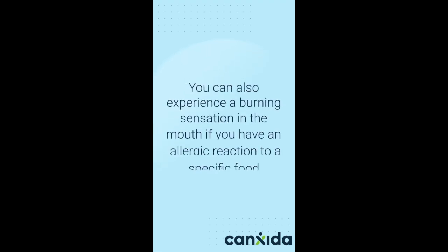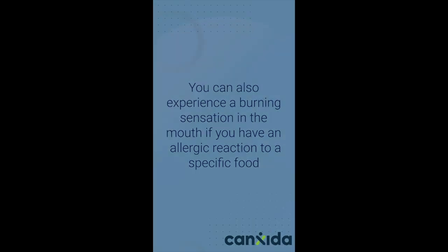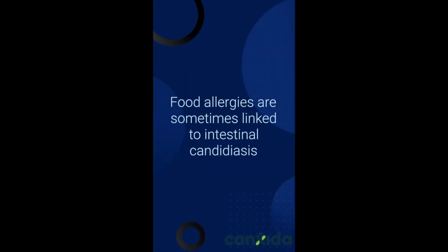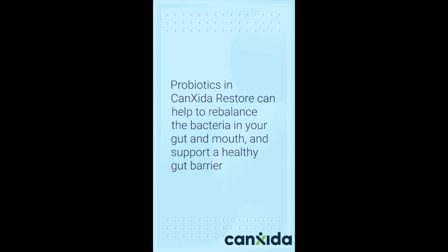You can also experience a burning sensation in the mouth if you have an allergic reaction to a specific food. This causes histamines to be produced, which leads to a burning sensation. Other symptoms of a food allergy may include gastrointestinal issues, runny nose, or respiratory difficulty. Food allergies are sometimes linked to intestinal candidiasis. Probiotics in CanSida Restore can help to rebalance the bacteria in your gut and mouth and support a healthy gut barrier.